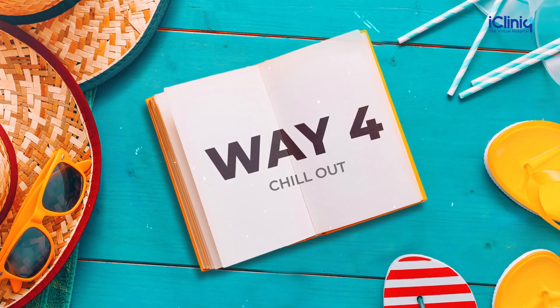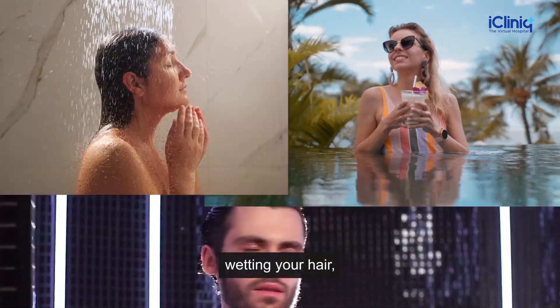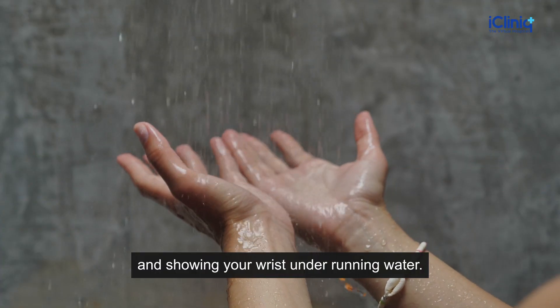Way 4: Chill Out. Keep yourself cool by taking frequent baths, swimming, wetting your hair, putting a wet towel around the neck, and showering your wrist under running water.